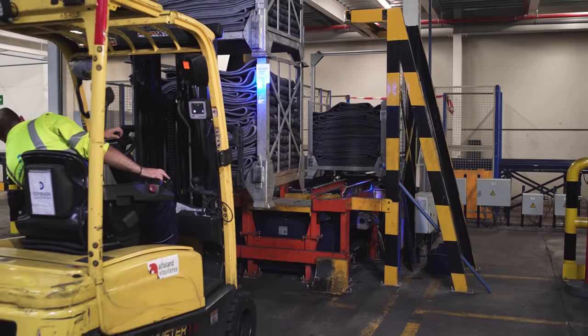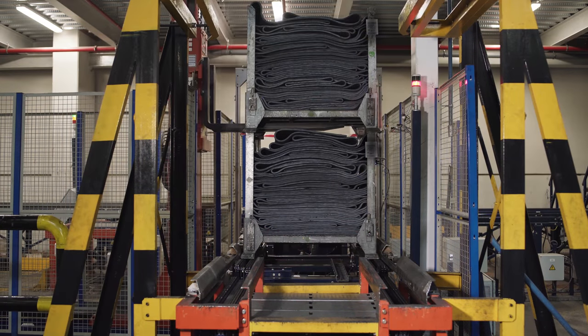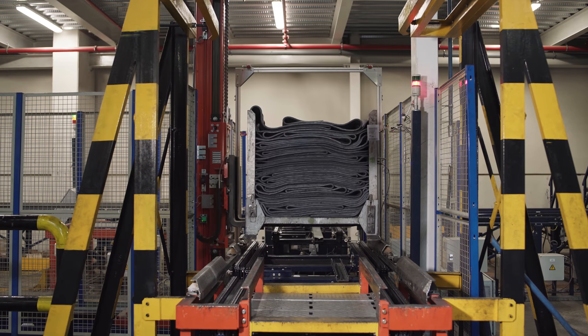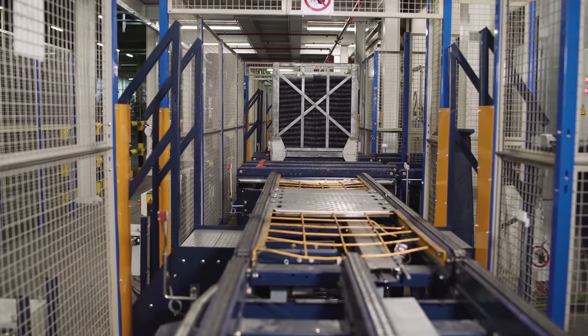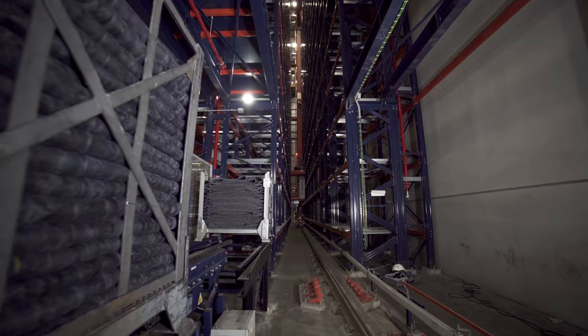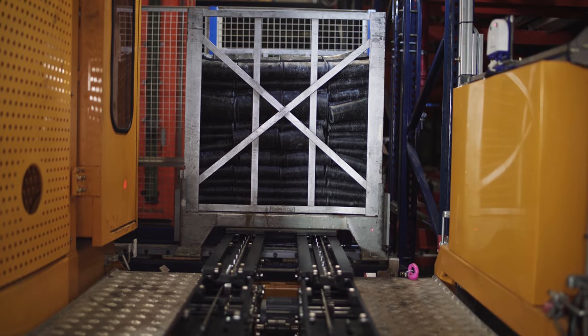Double-stack containers arrive directly from the production plant. A full pallet stacker mounted at the entry point unstacks the containers and sets them on the chain conveyor, all pallet-free. The conveyor shifts the containers to the storage aisles, where a stacker crane then collects and inserts them in their assigned location.